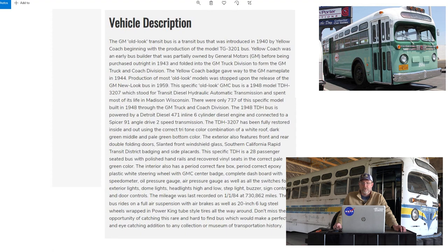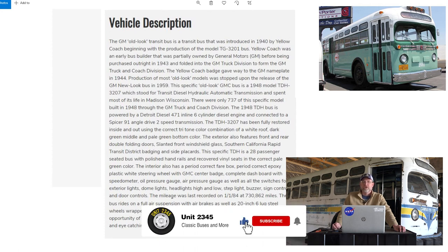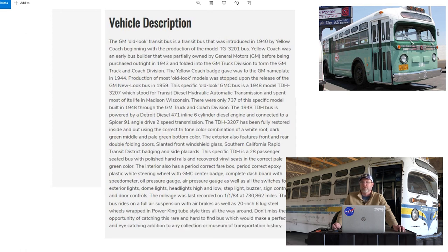The interior has a period-correct fare box, which is pretty nice, along with the original dashboard and instruments — speedometer, air pressure gauge — though it doesn't say if they're all working. The last reported mileage was 730,862 miles as of January 1st, 1984. I'm thinking that was probably the last recorded mileage per its registration, and the bus likely went out of service around that time, as the early-to-mid 80s was when the last Old Look buses were being retired.